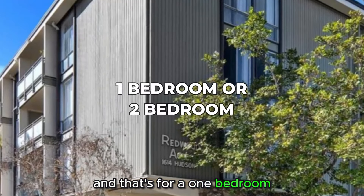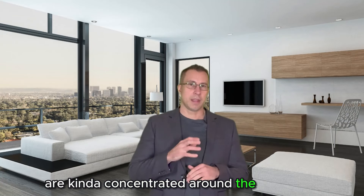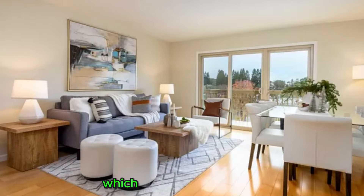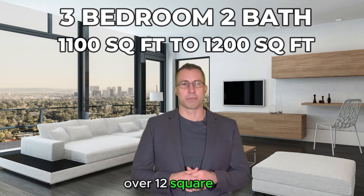That's for a one-bedroom or two-bedroom generally speaking. So most of the condos are concentrated around the El Camino and Woodside area right around downtown. There is one complex in the Emerald Hill area worth mentioning, right off of Farm Hill Road. You can find something decent in there for about $800,000 to $900,000, just under a million — and that's for a three-bedroom, two-bath, 1,100 or 1,200 square feet.